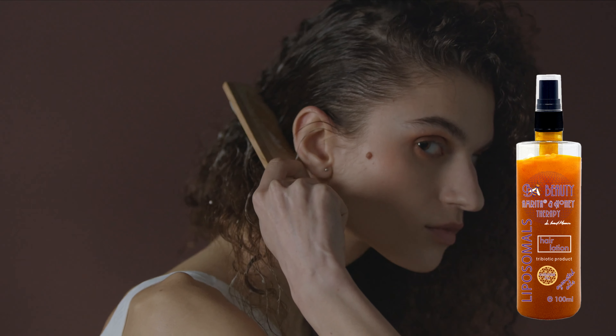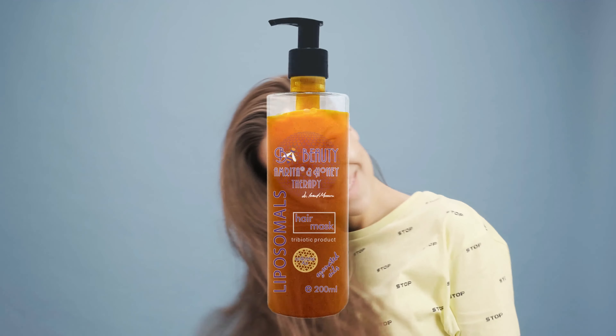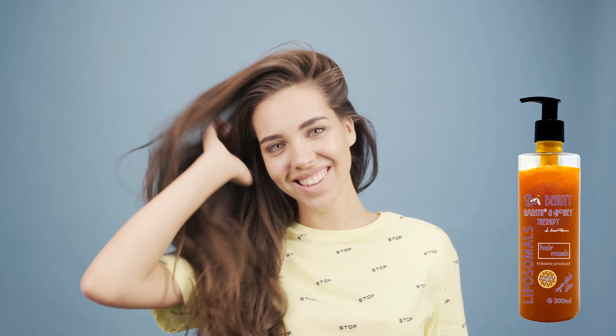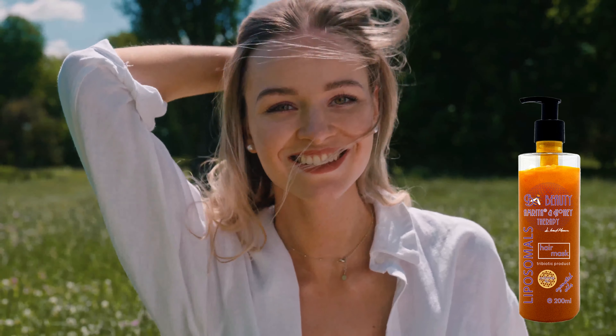The liquid soap from the BeBeauty Amrita Honey Therapy range with propolis, honey, fermented polyfluor pollen, plant extracts, liposomal vitamin C and colloidal gold, gently but effectively cleanses the hands and provides them with the necessary nutrition and care. It is suitable for all skin types and for frequent use. Being a tribiotic product, it maintains the microbiome of the skin at a balanced level.